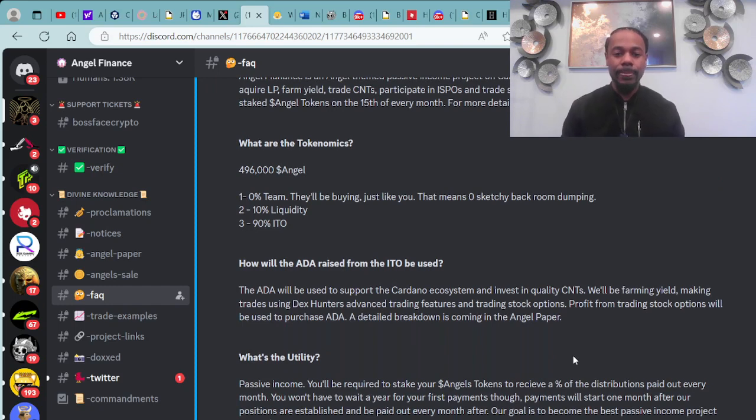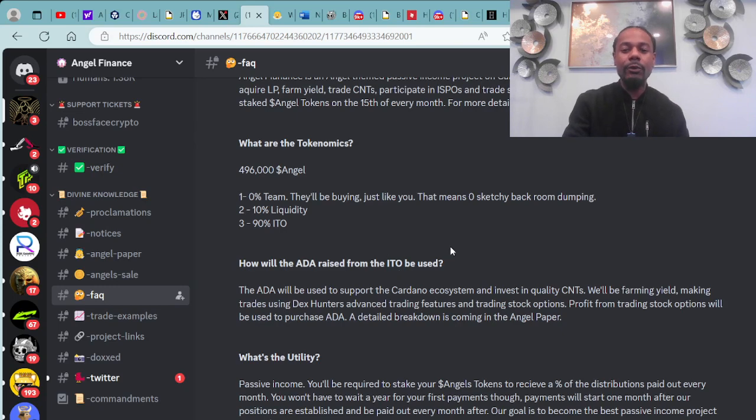What are the tokenomics? 496,000 angels. Number one: 0% goes to the team — they will be buying just like you, meaning zero sketchy back-room dumping. Number two: 10% liquidity. Number three: 90% ITO.